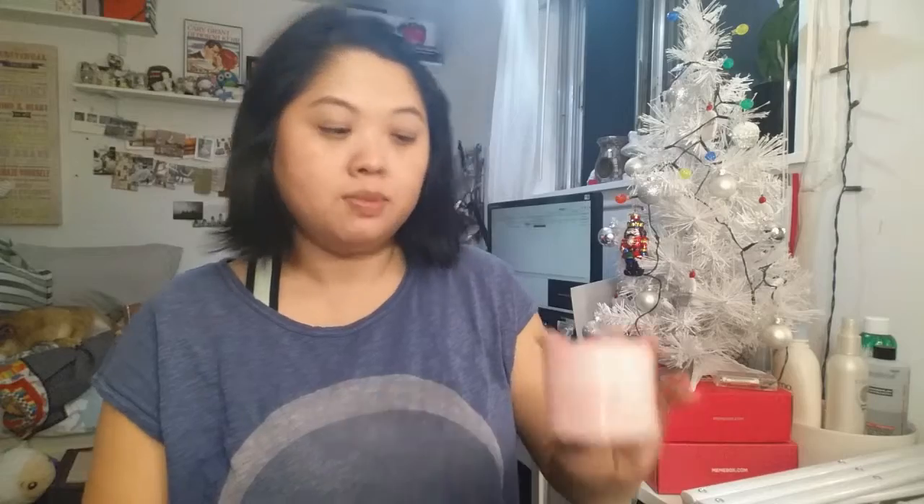Here is the Crazy Moistage Wrinkle Essence Cream. I did like this for nighttime — it was very, very thick. It looked really pretty, kind of like a soufflé, and I used every bit of it. I would repurchase this again. It was great for nighttime.